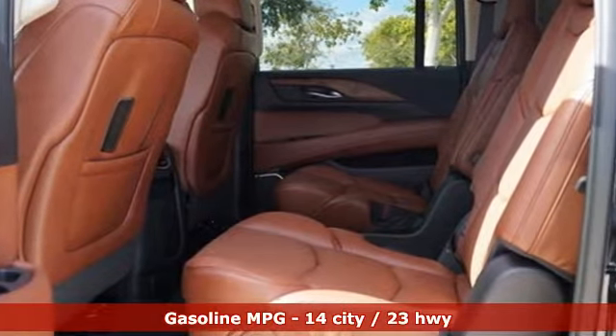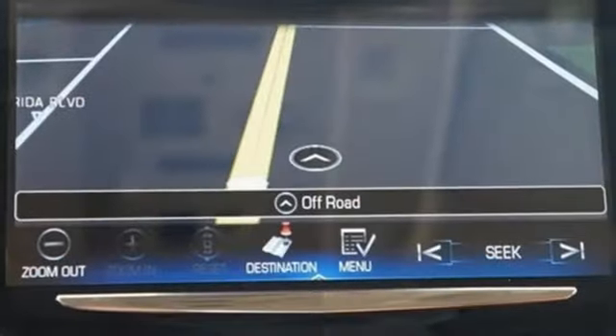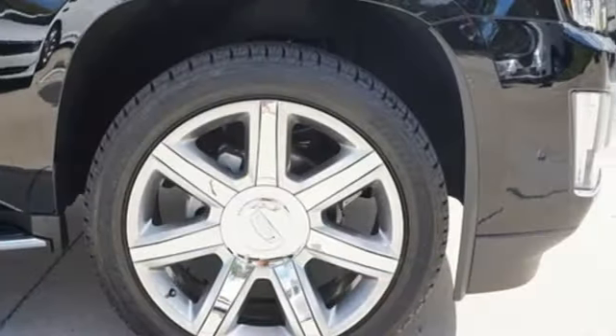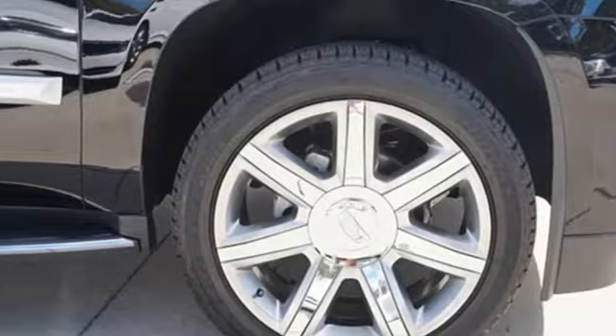Automatic transmission, magnetic fluid field shocks, streaming audio, power heated mirrors, heated and ventilated leather bucket seats, and automated parking sensors.